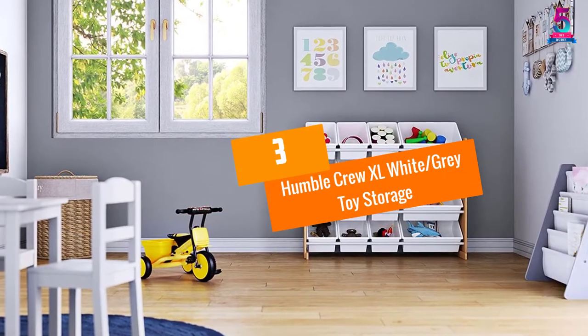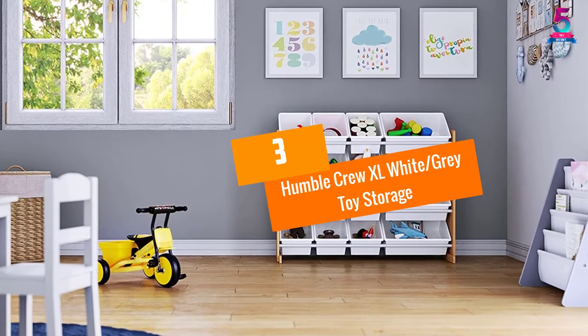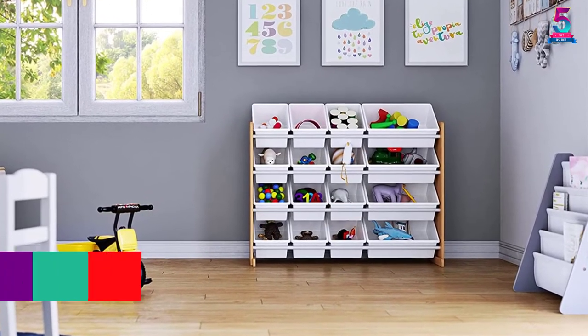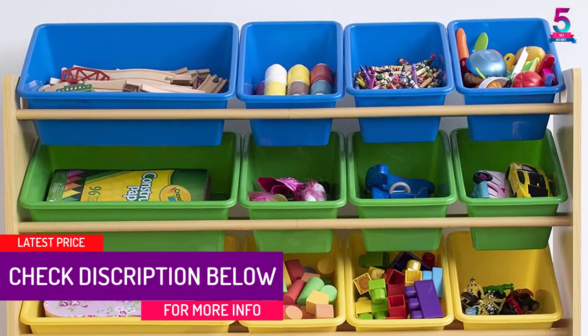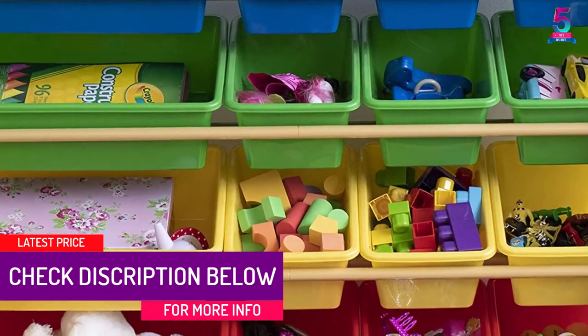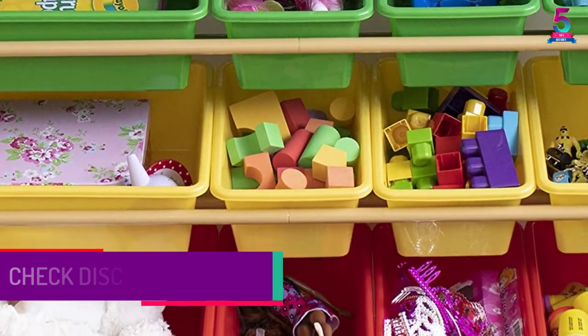At number 3. Humble Crew XL White Gray Toy Storage. If you're not into the colorful type of toy storage organizers, then this is the perfect option for you. The wooden gray frame and the white plastic bins will fit any interior.